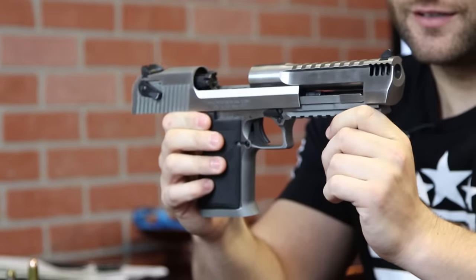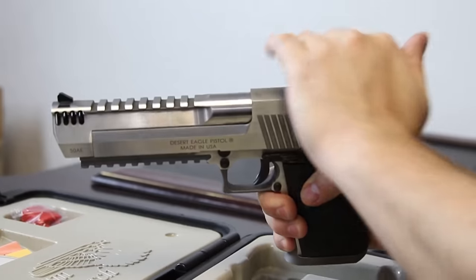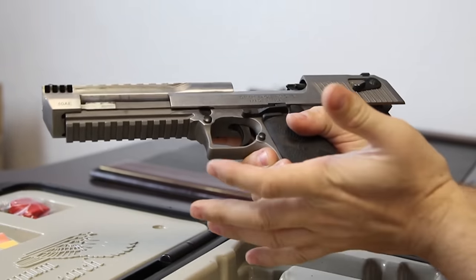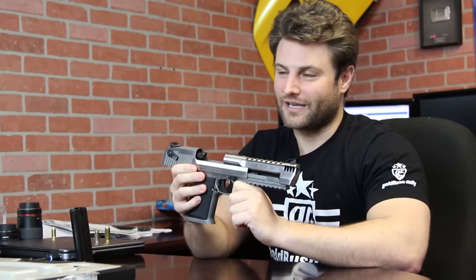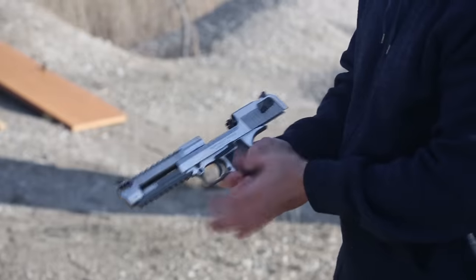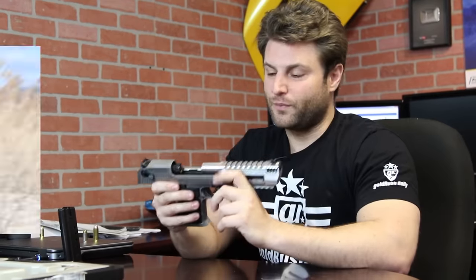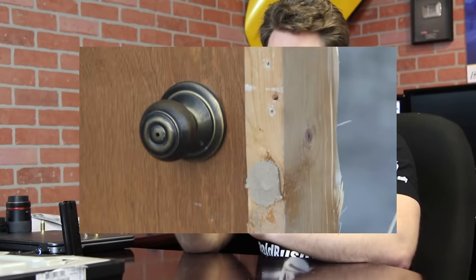This is a .50 caliber Desert Eagle — as they say, the most powerful handgun in the world. It certainly is the most powerful semi-automatic handgun. This is no joke. Now, just like my silencer video, I learned about this gun in video games. It's making some pretty bold claims, and you know me — in almost myth-buster fashion, I need to see if that's true. So we put this gun through a variety of tests to see just how destructive a Desert Eagle actually is.